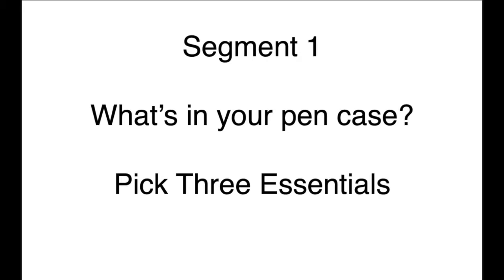Welcome, Joe. Welcome to Liner Notes. Thanks for having me, Kate. I'm excited to talk. So we're going to jump right into segment one, which is the what's in your pen case, or akin to a pen case if you don't have one.